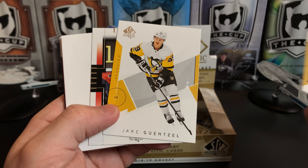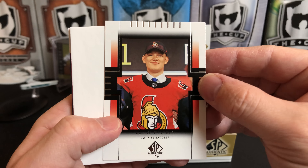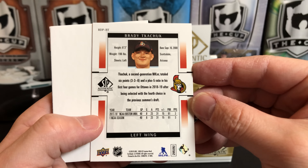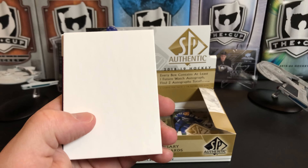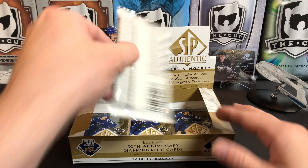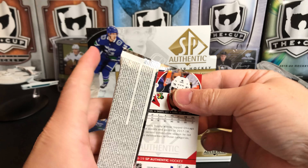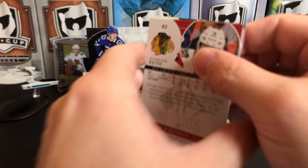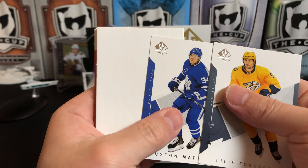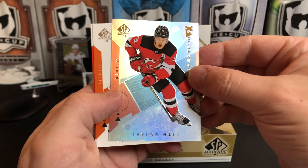Alex Tuch, Jake Guentzel, Brady Tkachuk — these are the draft day cards. Will Butcher and Dominik Hasek. Still looking for our future watch auto. Philip Forsberg, Auston Matthews, nothing hidden behind him. We've got a Spectrum FX of Taylor Hall.